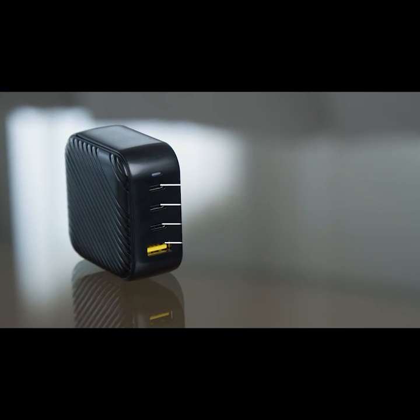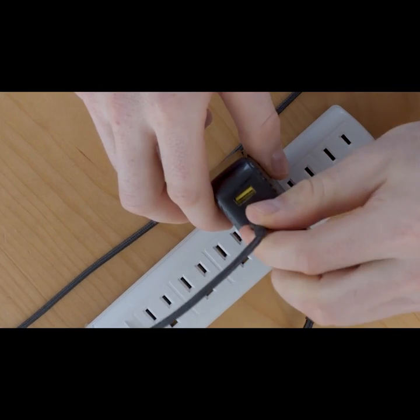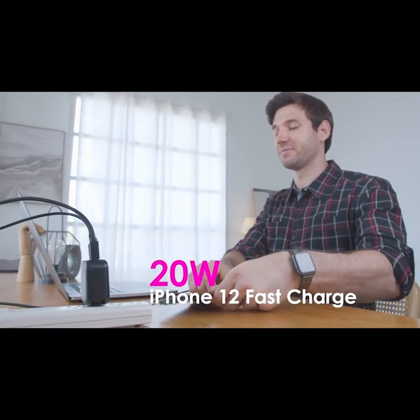This Mopoint 100W has 3 USB-C and 1 USB-A ports. It is the world's first 100W charger that can also provide 20W fast charging for the new iPhone 12.